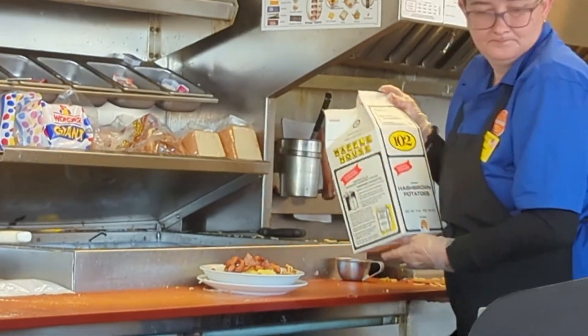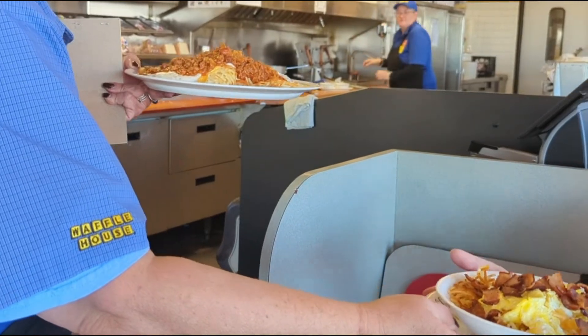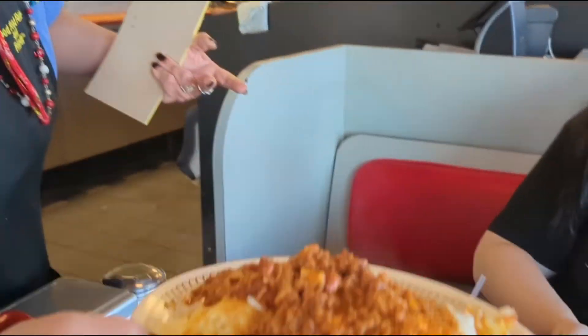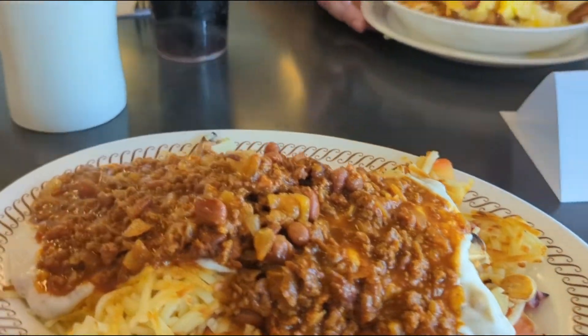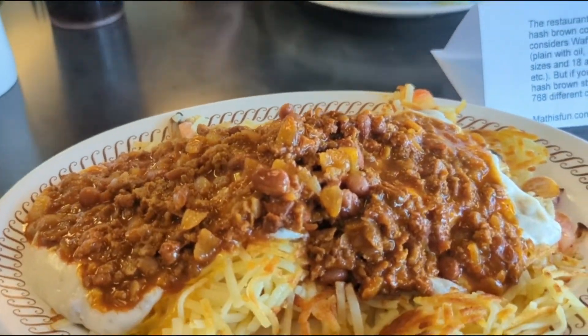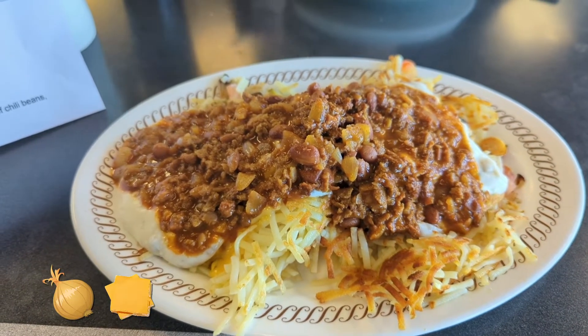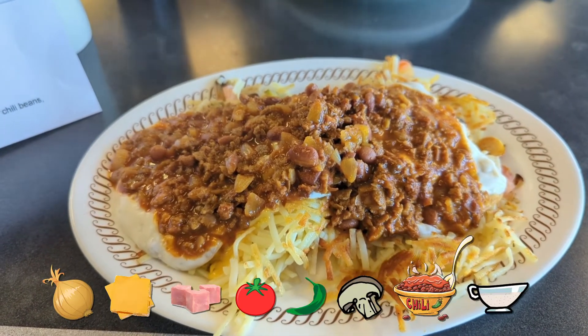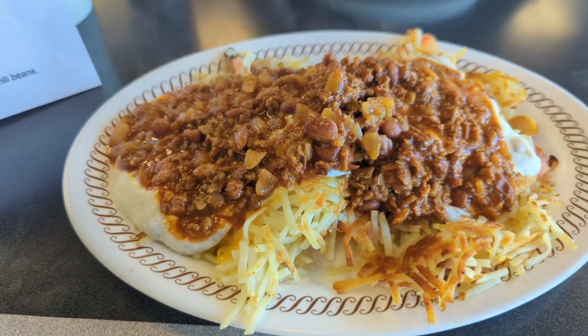Hash browns come in a giant carton. Wow. Thank you so much — that looks incredible. What we are looking at is hash browns all the way: smothered, covered, chunked, diced, peppered, capped, topped, and country. That's everything, baby. And we doubled it.